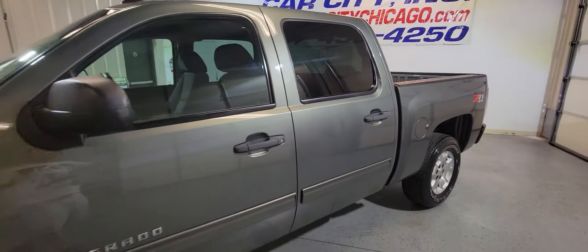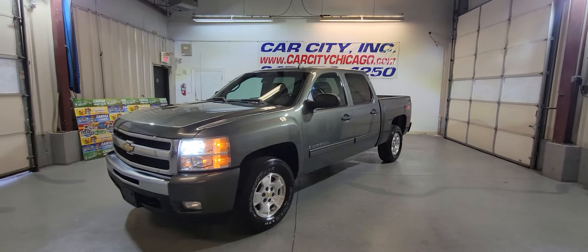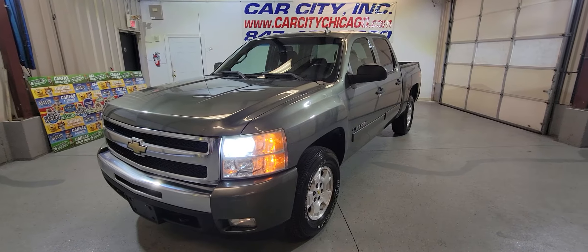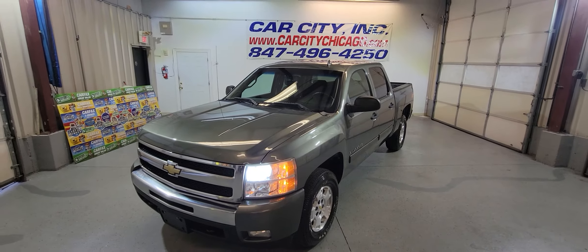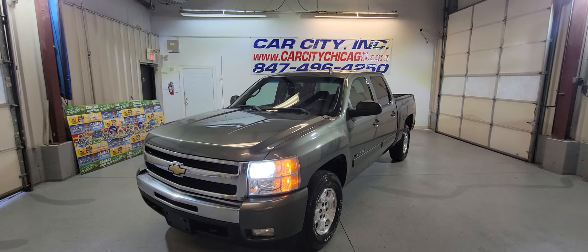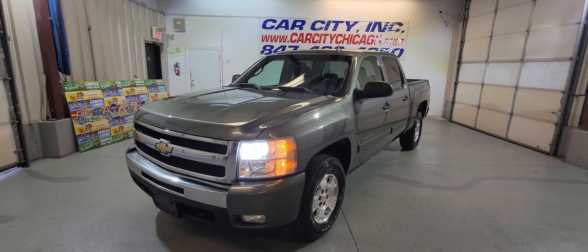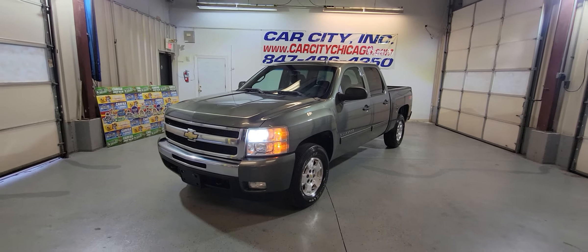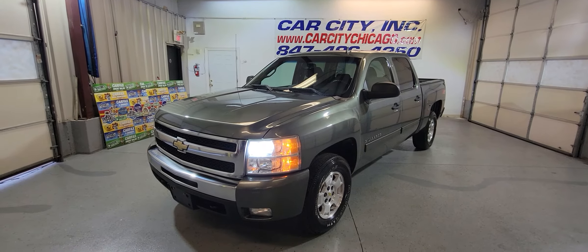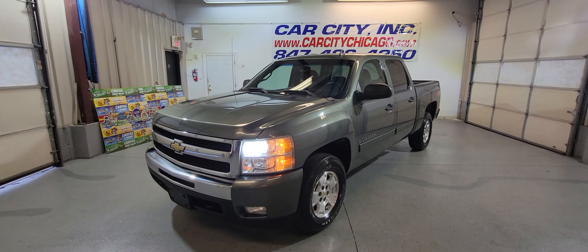Because it came from the south, it's free of rust. Beautiful one-owner four-wheel drive pickup truck. Come see it at Car City in Palatine. Here is our phone number: 847-496-4250. Visit our website. Financing is available, extended warranty is available. We have around 100 cars right now at our lot, so stop by, check us out. Any questions, just call the number. Thank you for watching and have a great day.